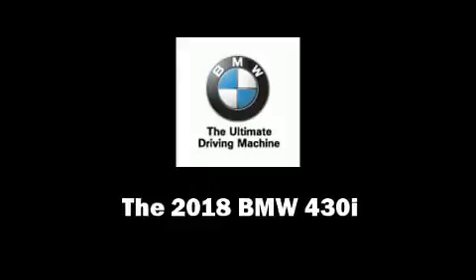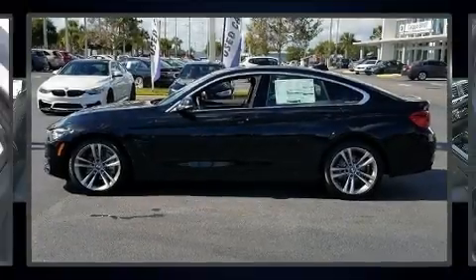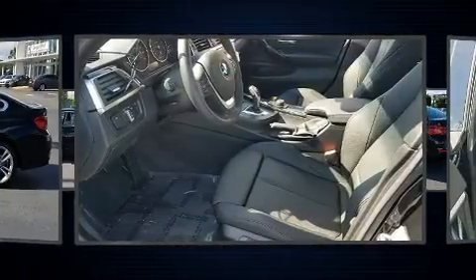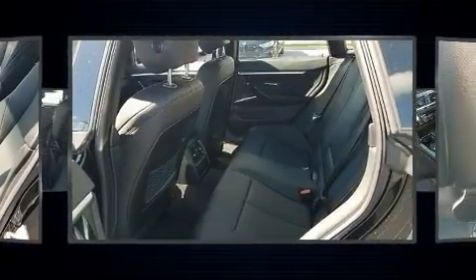Step into the 2018 BMW 430i. This four-door, five-passenger coupe leads among competitors in its segment. BMW made sure to keep road handling and sportiness at the top of its priority list.